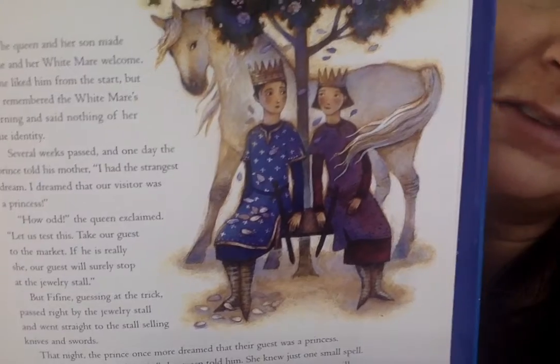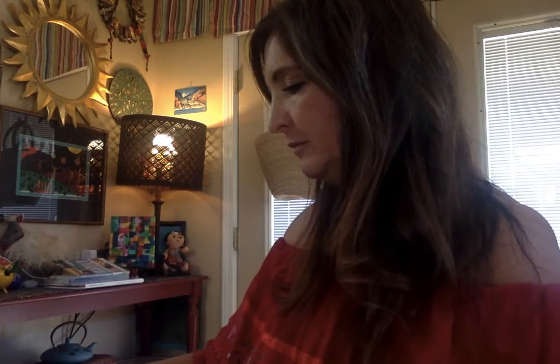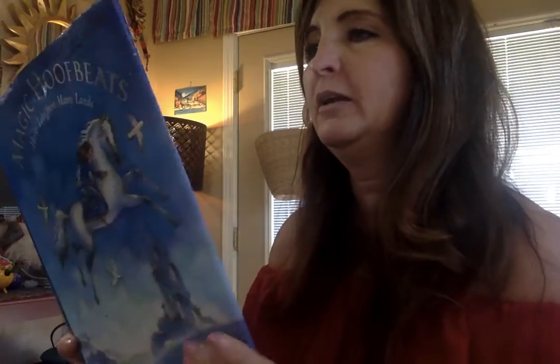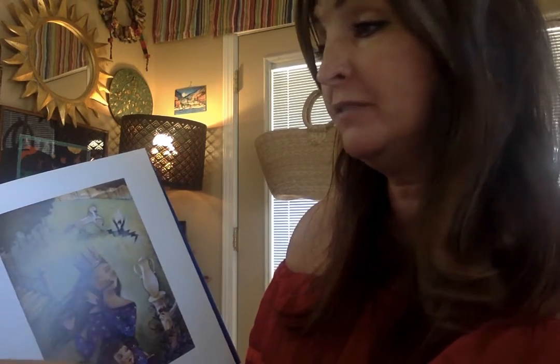That night, she slipped into the guest room where Feefine slept and caught Feefine asleep in a silken gown. So you are a princess, the queen cried. How clever you were to keep yourself disguised. But you are safe here. Take a look at this picture of Feefine and the white mare and the prince. In the days that followed, the prince and princess walked together and talked together. They fell in love, and at last they married. This is as it should be, the white mare said. You will not need me for seven years, but you must always keep this magic flute with you. When danger arises, play it and I will come to you. With that, the white mare galloped away.